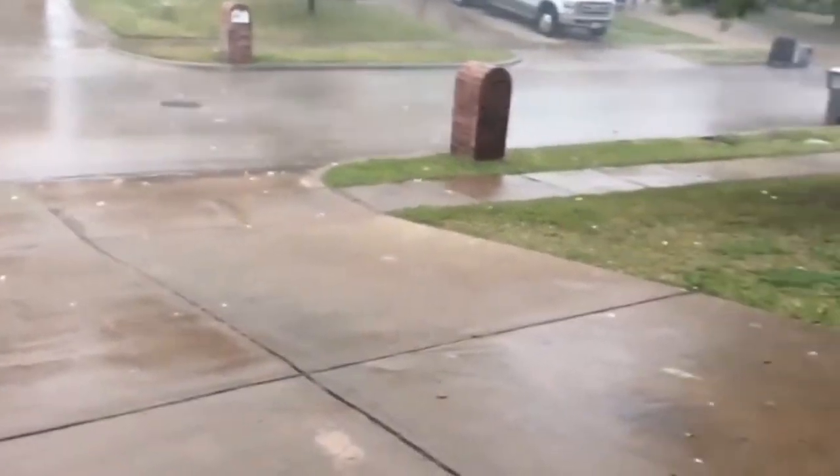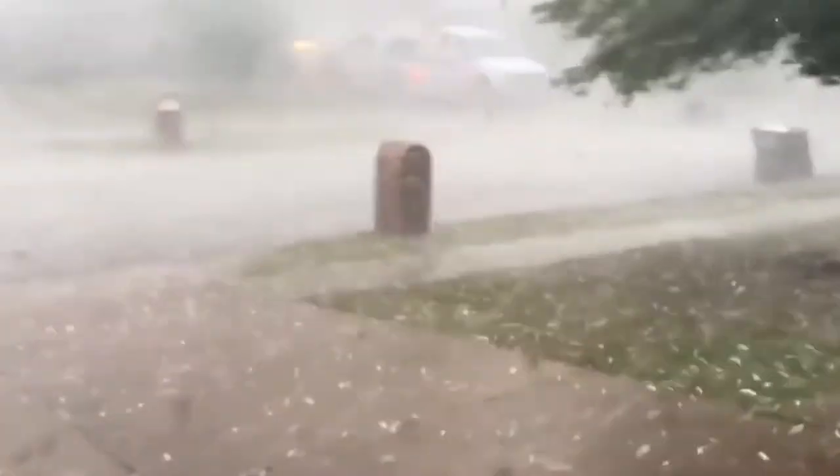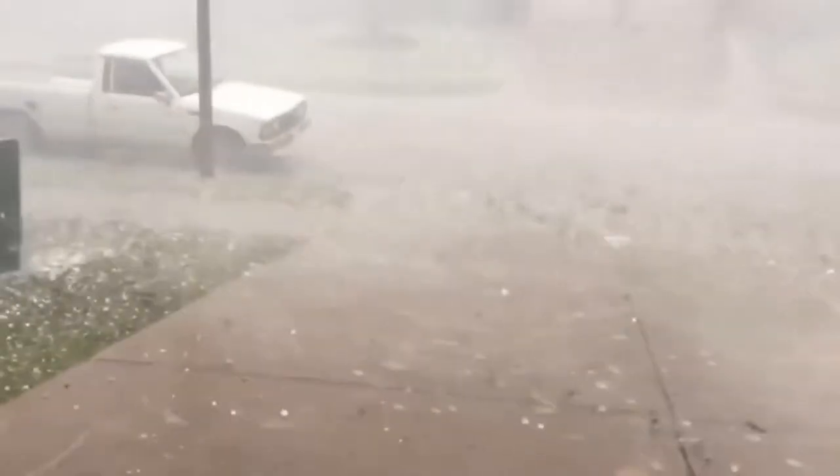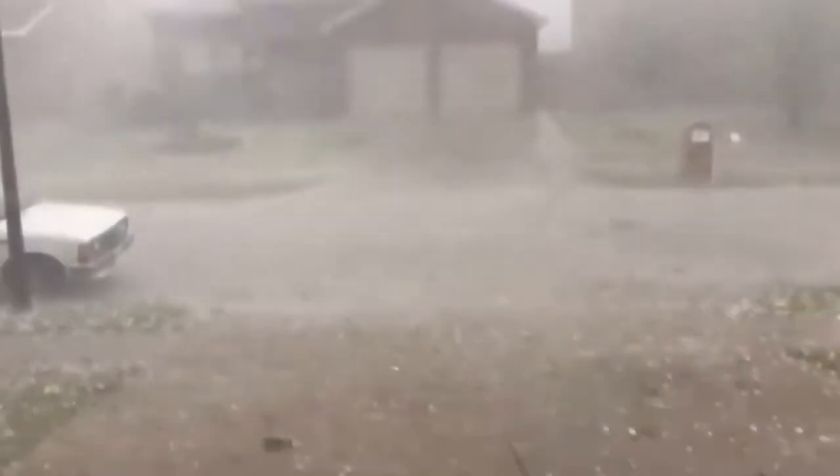Another form of precipitation is hail. Hail occurs when updrafts in thunderstorms carry raindrops upward into extremely cold areas of the atmosphere, where they freeze into balls of ice. Hail can damage aircraft, homes, and cars, and can be deadly to livestock and people. Hailstones grow by colliding with supercooled water droplets. Supercooled water will freeze on contact with ice crystals, frozen raindrops, dust, or other nuclei. Thunderstorms with strong updrafts keep lifting hailstones to the top of the cloud, where they encounter more supercooled water and continue to grow.